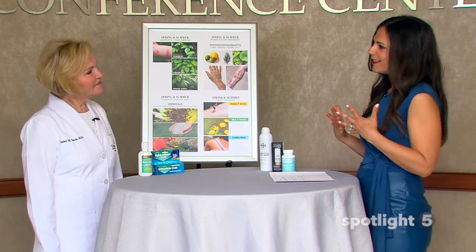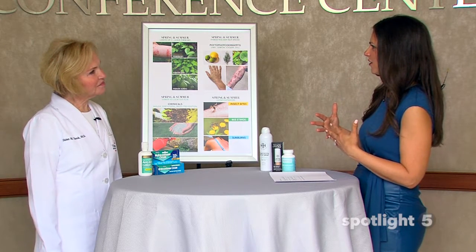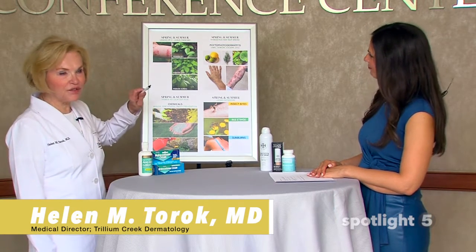Spring and summer — we love the seasons, but they do bring on some skin conditions. Can you talk to us about some of the most common things we might see develop? So the most common obviously is poison ivy — leaves of three, let it be.